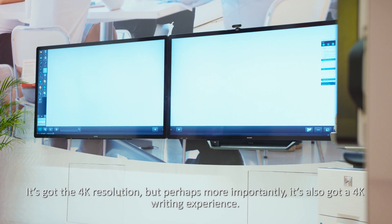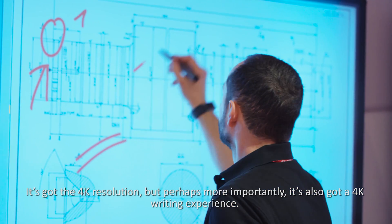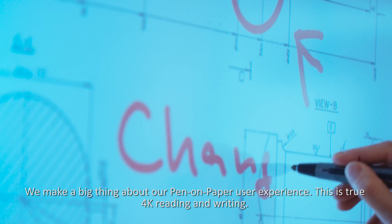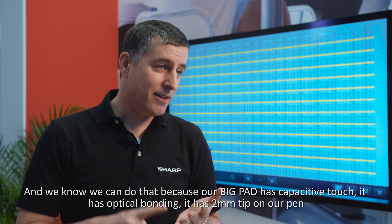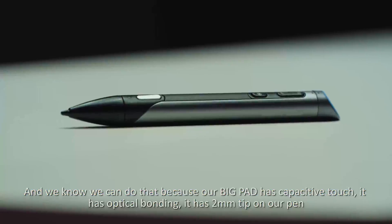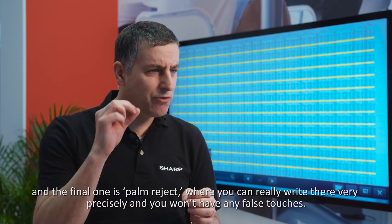It's got the 4K resolution but perhaps more importantly it's also got a 4K writing experience. We make a big thing about our pen on paper user experience — this is true 4K reading and writing. We can do that because our Big Pad has capacitive touch, it has optical bonding, it has a two millimeter tip on our pen, and palm rejection so you can really write very precisely without any false touches.